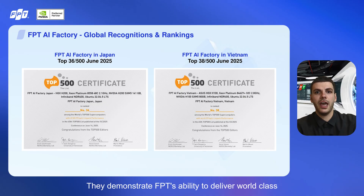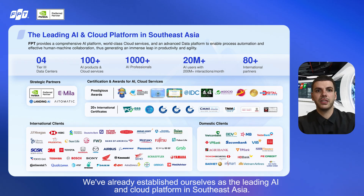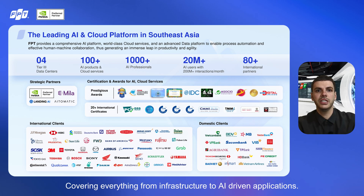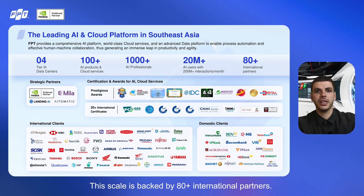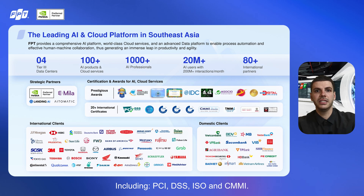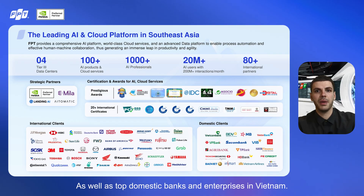These rankings are more than just numbers — they demonstrate FPT's ability to deliver world-class AI infrastructure and services that customers can rely on. FPT isn't just building AI factories; we've established ourselves as the leading AI and cloud platform in Southeast Asia. We offer over 100 AI products and cloud services, covering everything from infrastructure to AI-driven applications. Our solutions already serve 20 million AI users, powering over 200 million interactions every single month. This scale is backed by 80-plus international partners, including leaders like NVIDIA, Miele, and Landing AI. We've also received multiple prestigious awards and hold more than 20 international certifications, including PCI DSS, ISO, and CMMI. Our client base includes global names like JP Morgan, HSBC, Prudential, Toyota, and Grab, as well as the top domestic banks and enterprises in Vietnam.